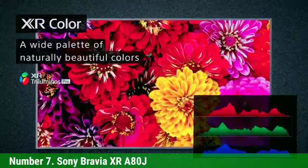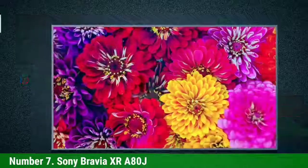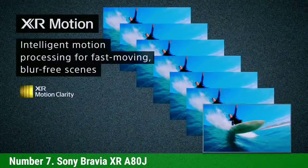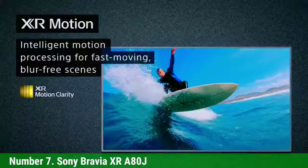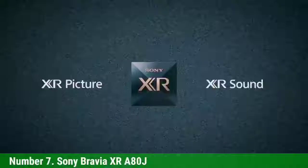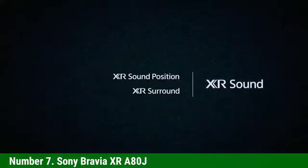Against that, the XRA80J requires a little more tweaking in order to look its best. It's fine out of the box, but to really reach its full potential, you'll want to play around with various modes. It's not the cheapest, and other sets beat it purely based on picture quality. But as an all-round package, the A80J is a great choice.